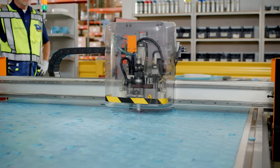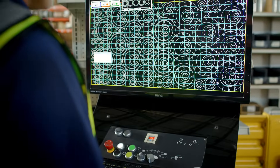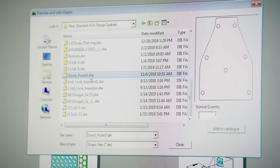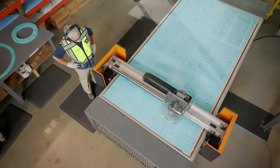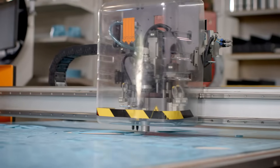Our die-less knife cutting system allows us to transform custom prints into digital drawings, ensuring the cut is the same each and every time. We can use a design supplied by you, or we can supply a design created in-house by one of our trained associates to fit your application.